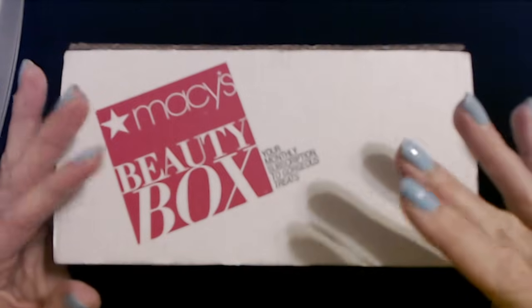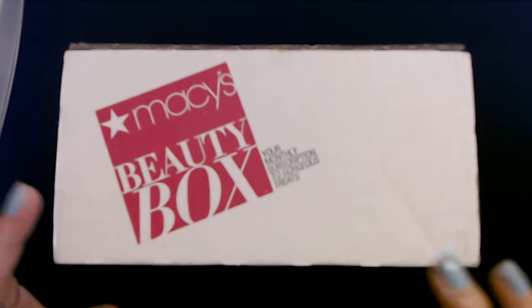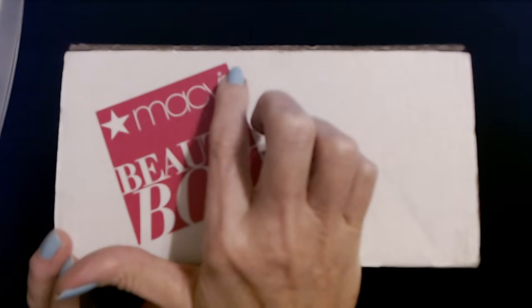Hello! It's good to see you. Today we are back with another Macy's Beauty Box. This one is from July.